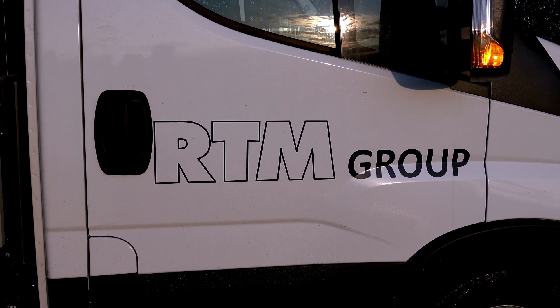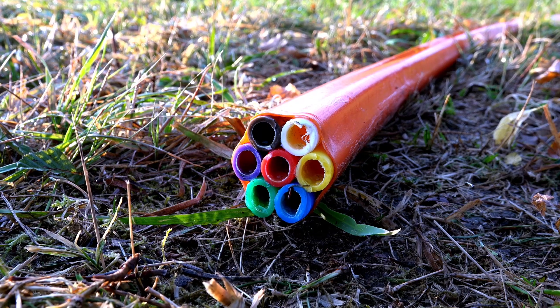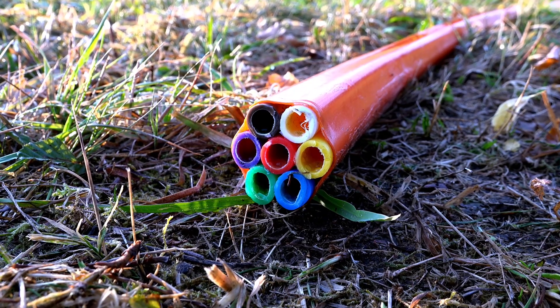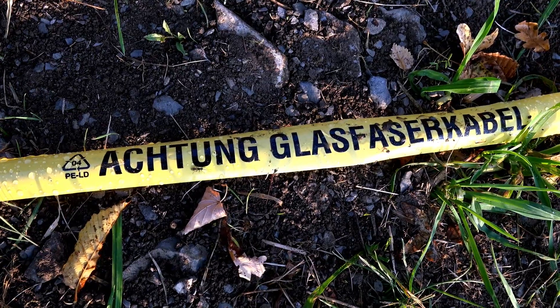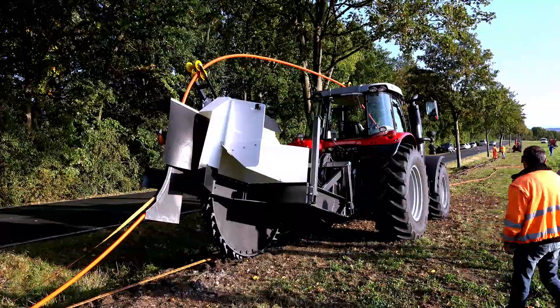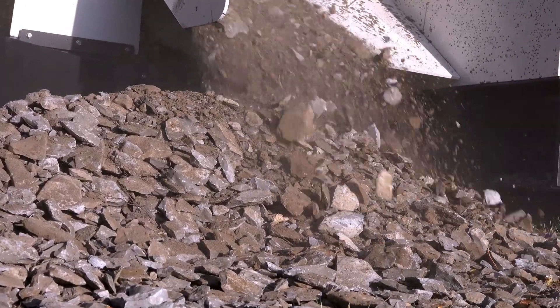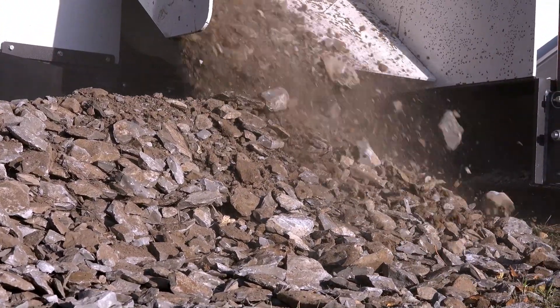The internationally active RTM group is laying around 250 kilometers of fiber optic cables in the Düren-Salts cotton area on behalf of Deutsche Glasfaser. Since the soil is very stony, there was no other more economical alternative to using the Stair SGF-800 trench cutter.